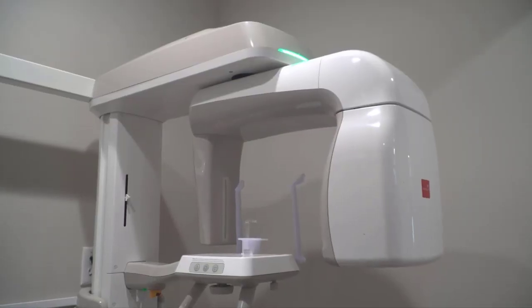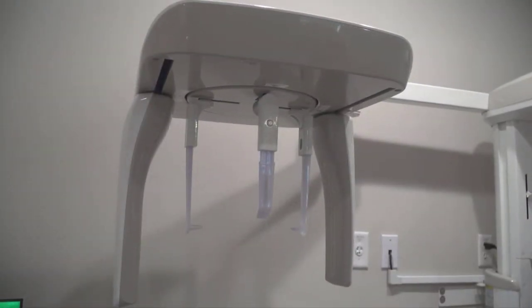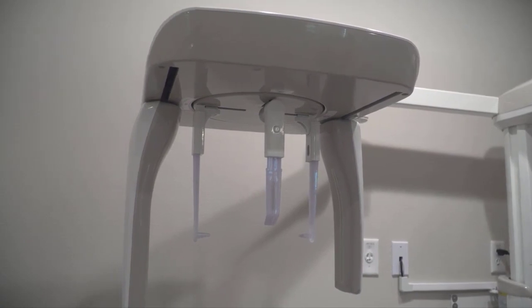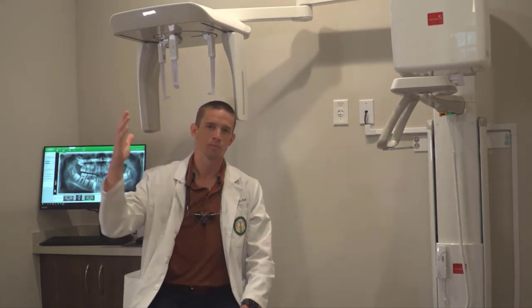We do a lot of work with braces and different types of appliances that help move teeth to different places. A lot of what I do every day is work directly with people, plus tools, instruments, and computers. This is our basic x-ray machine. It takes two different types of x-ray image: a cephalometric x-ray, which is a side shot analyzing the front-to-back growth of the face, and a panoramic x-ray that circumnavigates the head and helps us see what teeth are present and their orientation.